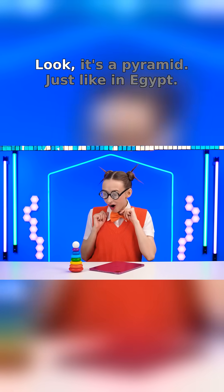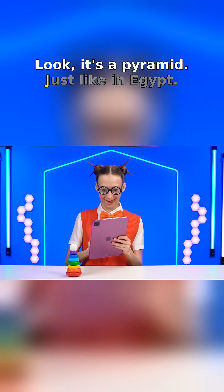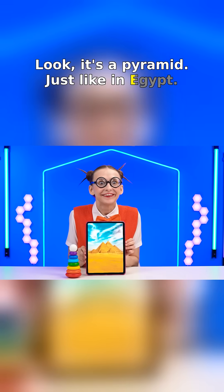Jess! Look! It's a pyramid — just like in Egypt!